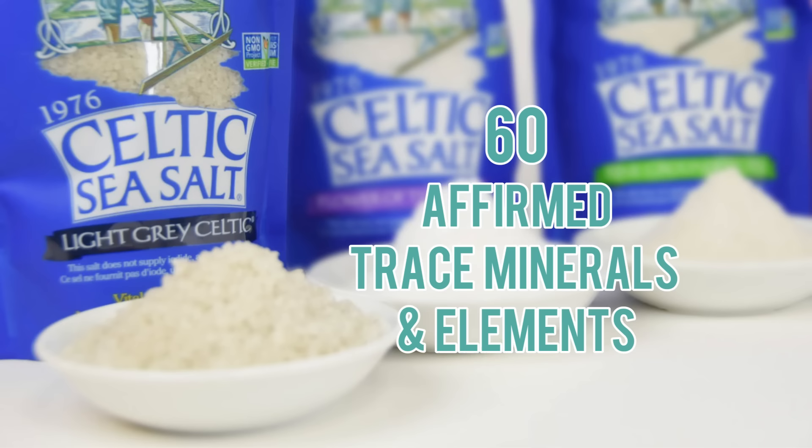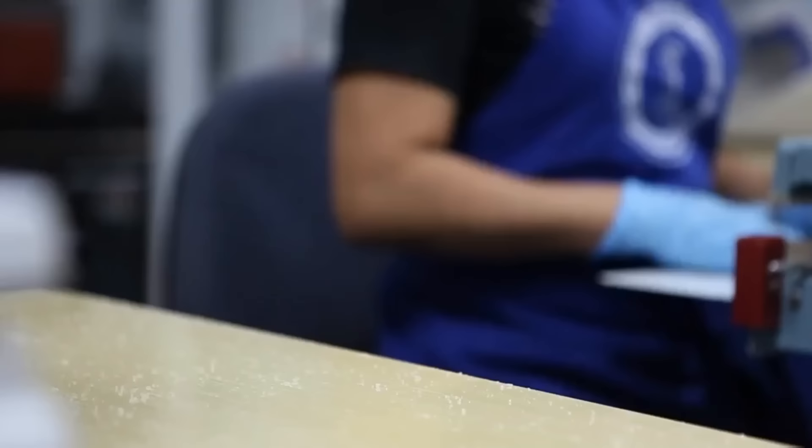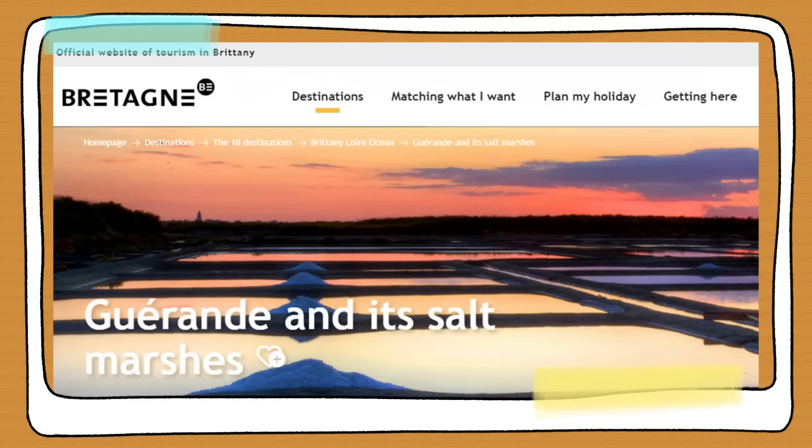This unique seawater brine contributes to the excellent flavor of light gray Celtic sea salt and why it's valued by chefs and home cooks. Their website claims to test the salt for 72 elements and they get affirmed readings for around 60 of those. The final product is harvested and hand-packaged only by the Celtic Sea Salt Company, ensuring quality control and consistency. No additional ingredients are added to or taken from the salt — it's nature-made and kept that way. Visiting France? You can tour the salt marshes of Brittany via the official Tourism in Brittany website.